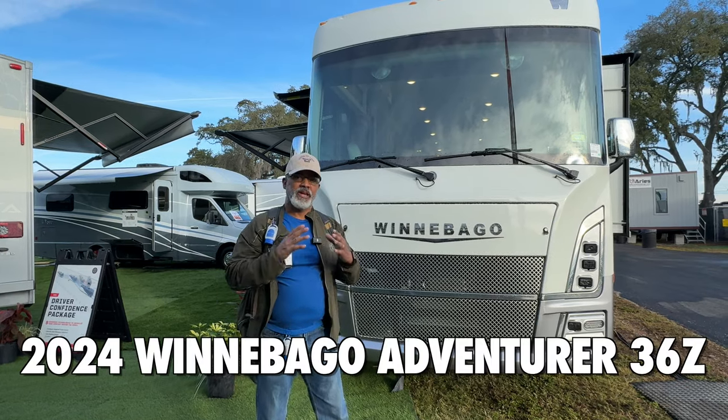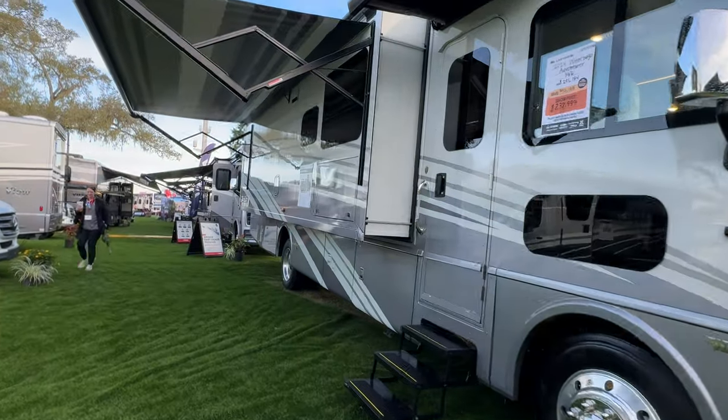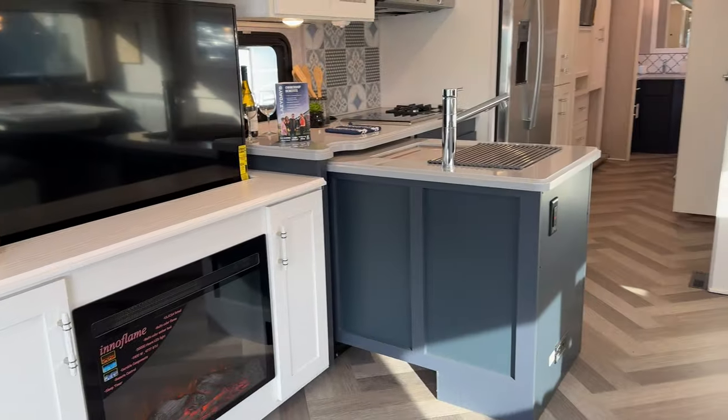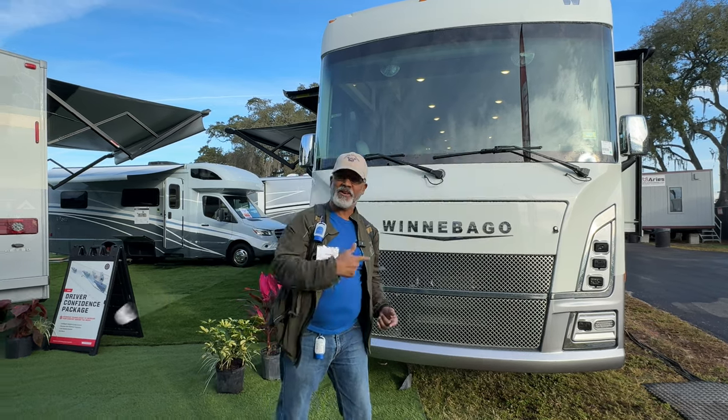This is the 2024 Winnebago Adventure 36Z. We're going to give you a tour of the outside first and then the inside, and I'll give you my pet peeve, Sherry's favorite feature, and a build quality rating. So let's go.